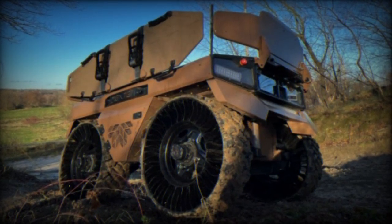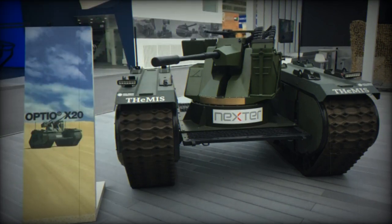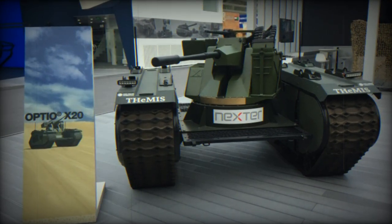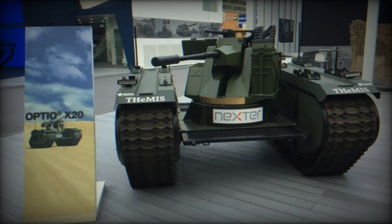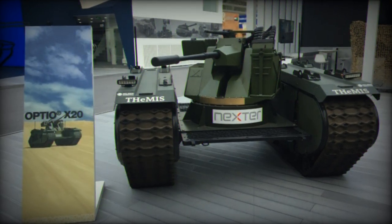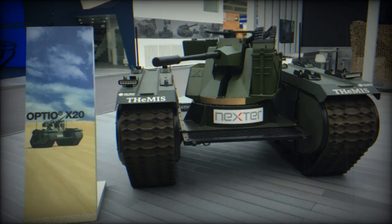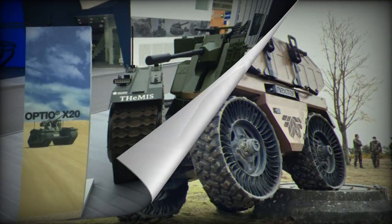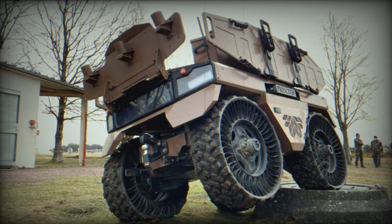Nexter also commits to advanced technology in the optronic systems of the OPTIO-X20. Equipped with a daytime color camera and an infrared night camera, this tactical robot can operate in varying lighting conditions. A laser rangefinder enhances accuracy for precise target acquisition and engagement.